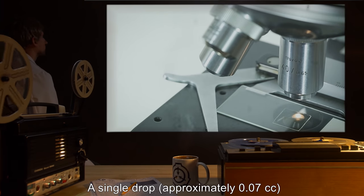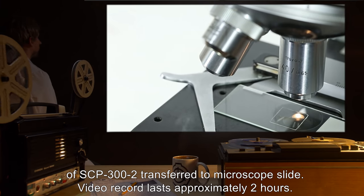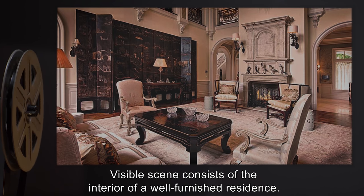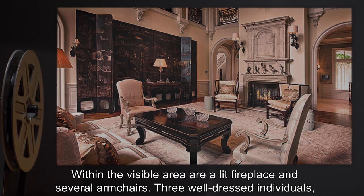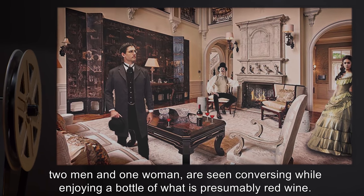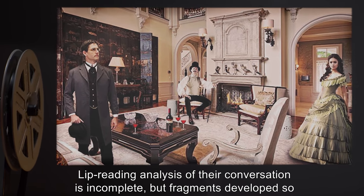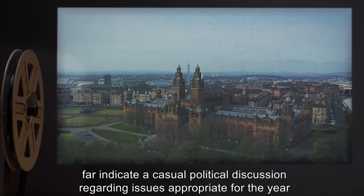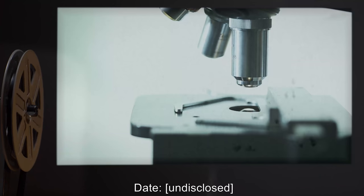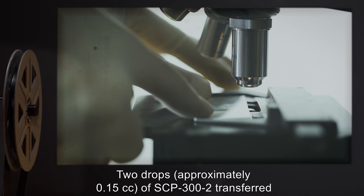Date undisclosed. Procedure: A single drop, approximately 0.07 cubic centimeters of SCP-302, transferred to microscope slide. Video record lasts approximately two hours. Details: The visible scene consists of the interior of a well-furnished residence. Within the visible area are a lit fireplace and several armchairs. Three well-dressed individuals — two men and one woman — are seen conversing while enjoying a bottle of what is presumably red wine. Lip-reading analysis of their conversation is incomplete, but fragments indicate a casual political discussion regarding issues appropriate for the year 18__, again in Victorian England.